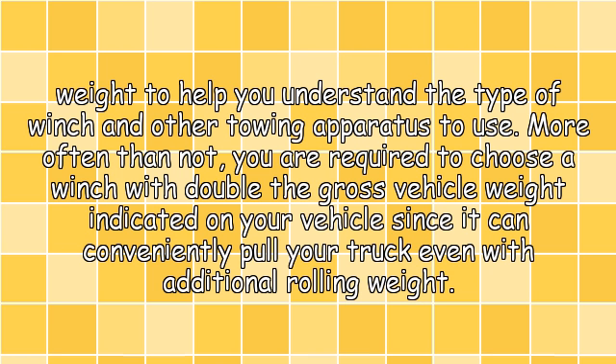More often than not, you are required to choose a winch with double the gross vehicle weight indicated on your vehicle, since it can conveniently pull your truck even with additional rolling weight.